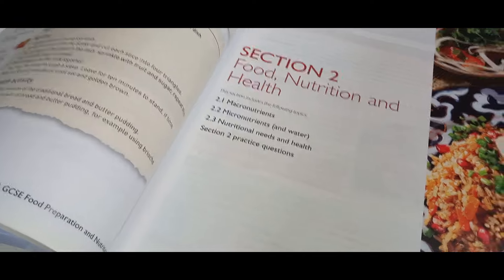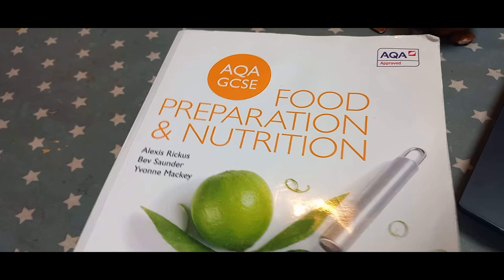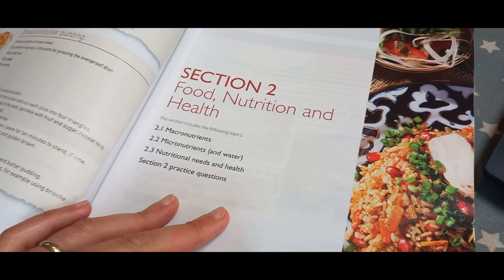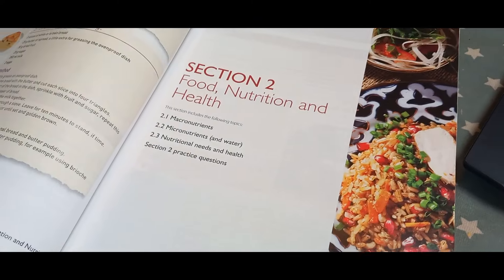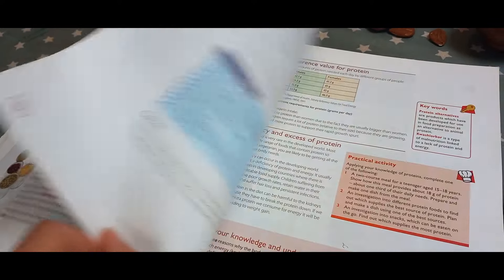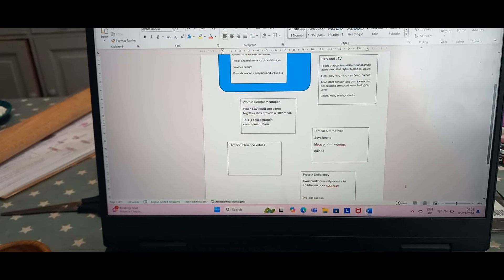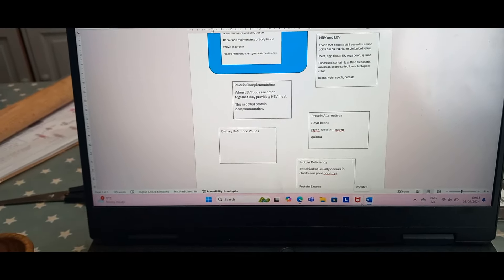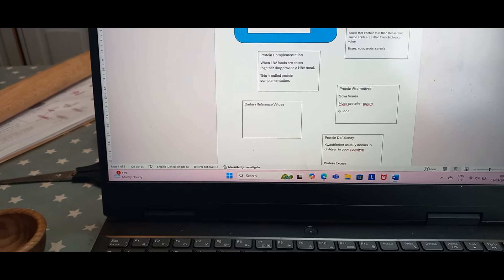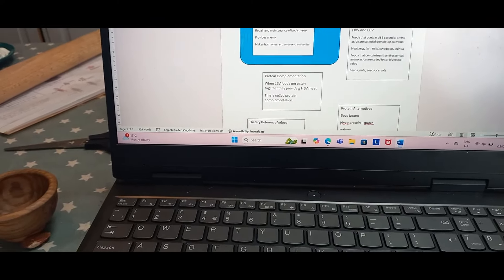We've decided that Hope is going to do Food Preparation and Nutrition GCSE next year — what used to be food tech, or home economics — and we're going to try and do this in a year. I'm going to teach her, which is actually quite scary. I've been studying this book I got from Vinted. We've just started today and looked at proteins. She's done some notes on the computer which I'll make prettier, organized as a revision sheet so she can just leave space to type in.